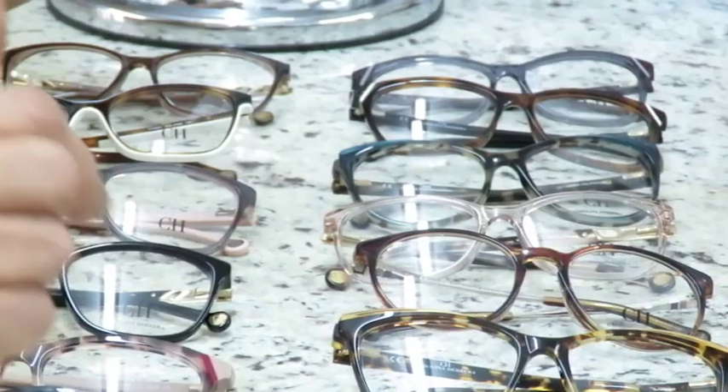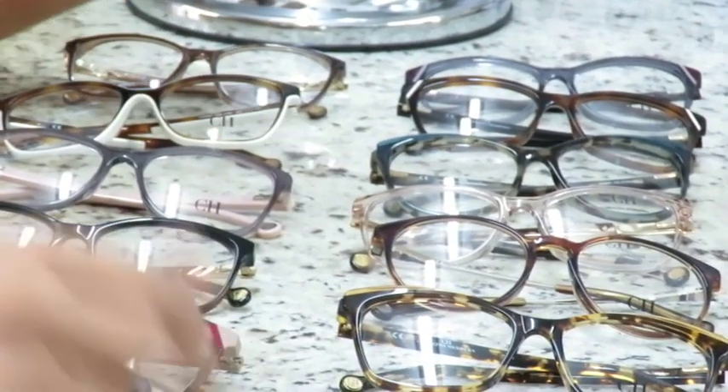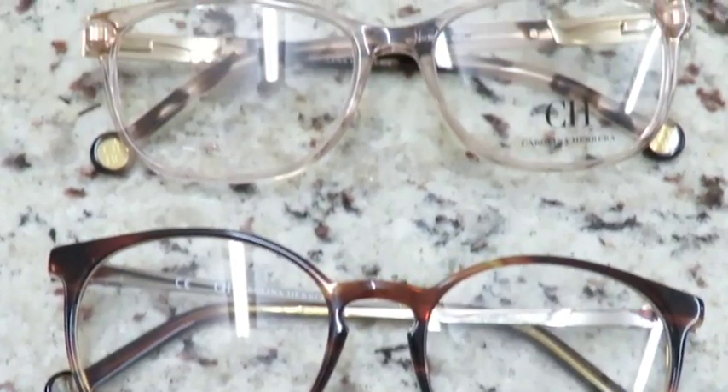So, if you want chic, timeless glasses that you don't need to change often — because they go with anything and any situation — Carolina Herrera is the right choice. And Carolina Herrera, you can find all the new arrivals here at Fábrica dos Óculos, located on Berlim at the corner with Nova York, one block from Benjamin Constant.